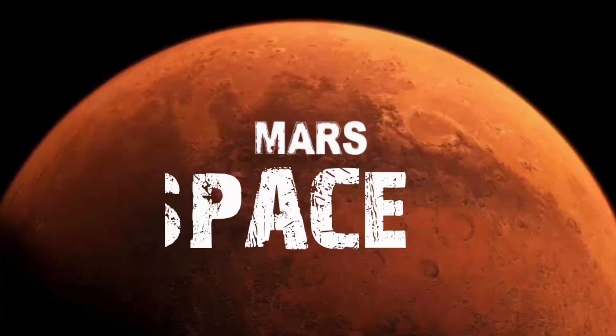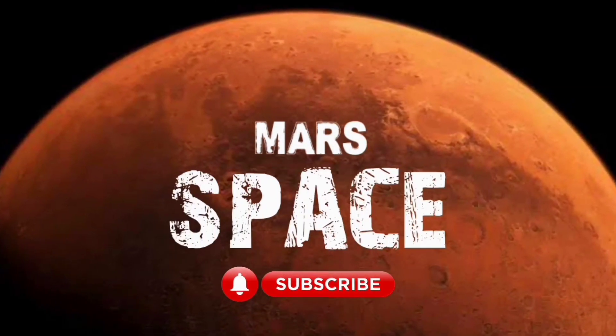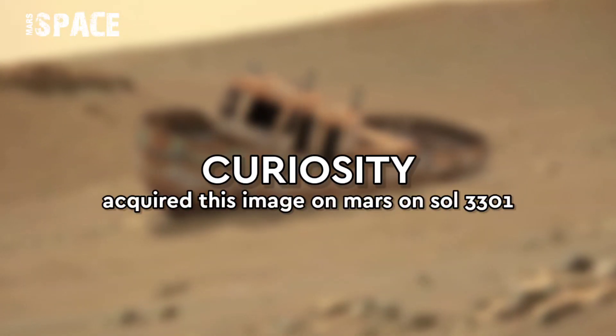Hello everyone, welcome back to our YouTube channel, Mars of Space. If you are new, hit the bell icon with thumbs up and please watch till the end.